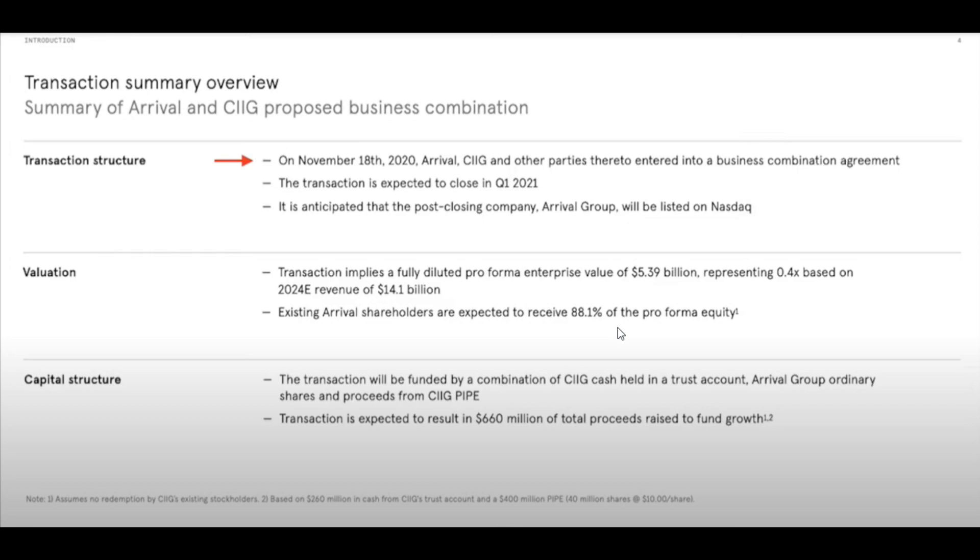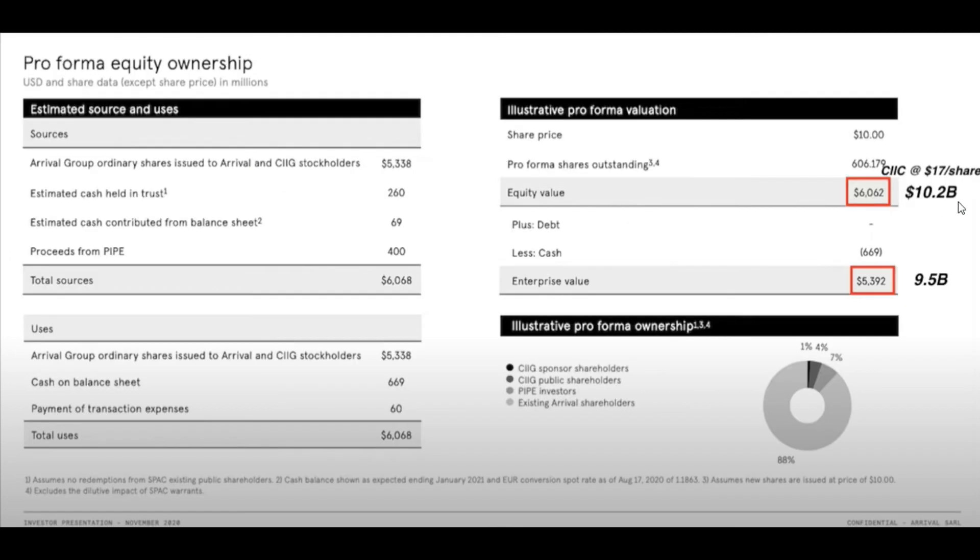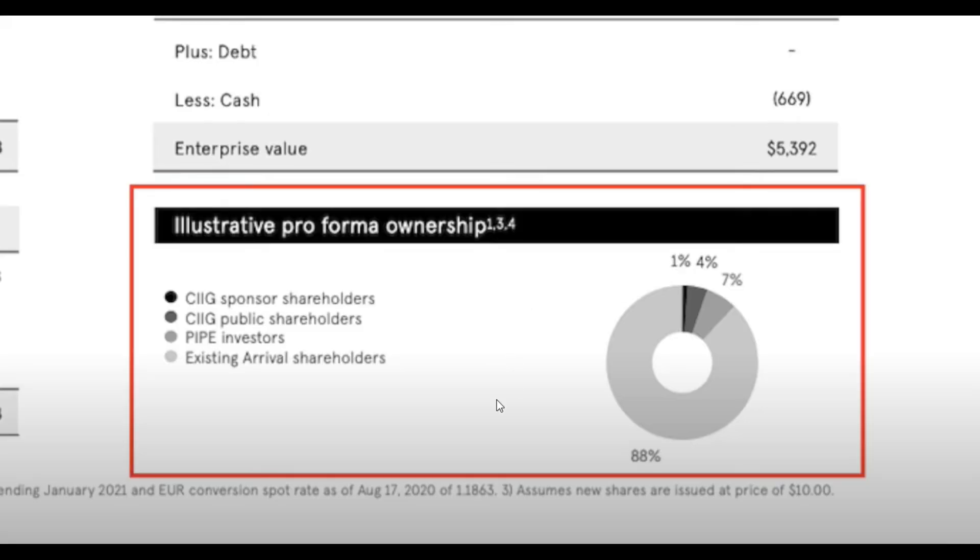The insider control of so many shares is something to be aware of — it can be good or bad. Looking at the valuation: when it was trading around $10 as a SPAC it was worth about $6 billion; at $17 per share it became about $10.2 billion; and now trading around $24 it's roughly $20 billion. Another 7% is held by PIPE investors and about 4% by retail investors like you and me, with 1% going to the CIIG SPAC shareholders.